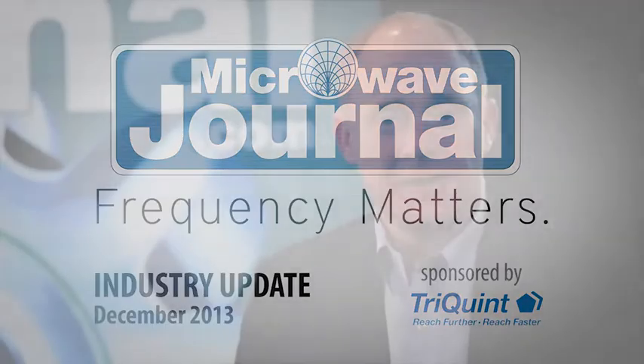Hello, welcome to Frequency Matters, the bi-weekly industry news update presented by Microwave Journal. I'm editor David Vy and technical editor Pat Hindle, and this is our RF and Microwave Industry Update.